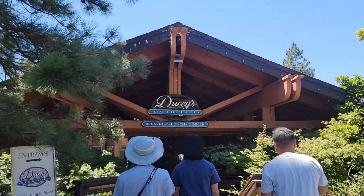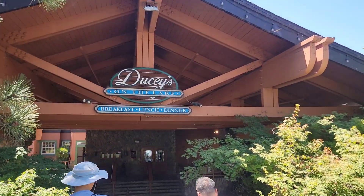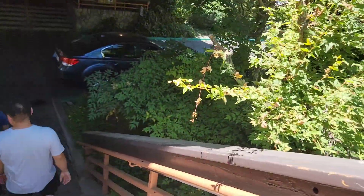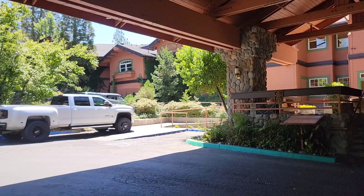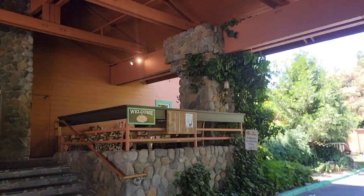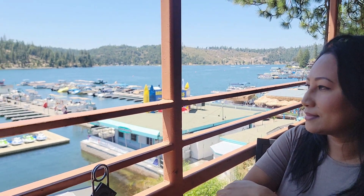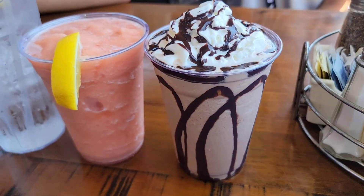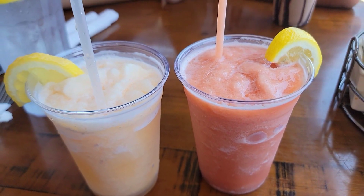We started getting a little hungry so we decided to have lunch at Ducey's, a restaurant at Pines Resort. We decided to dine outside so we could enjoy the lake view, and it was absolutely breathtaking. Here are some of the drinks we were enjoying — to your right is the Bass Lake shake and also some fruit smoothies.